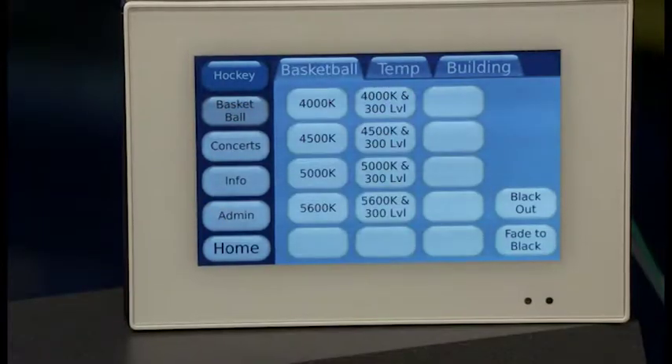Hockey color temperature is completely different from basketball color temperature. We can change the color temperature, which is great.